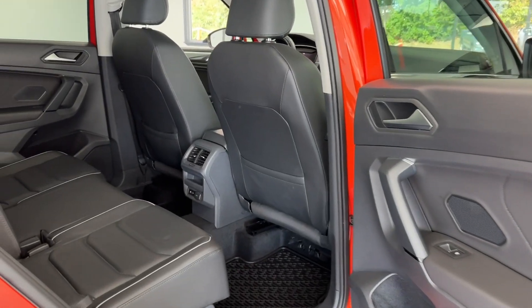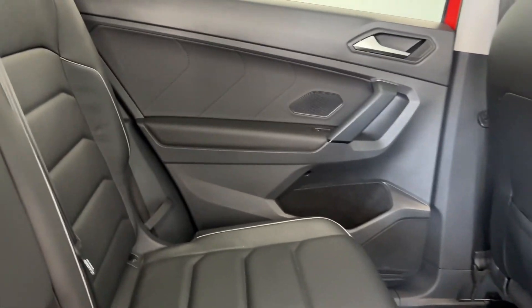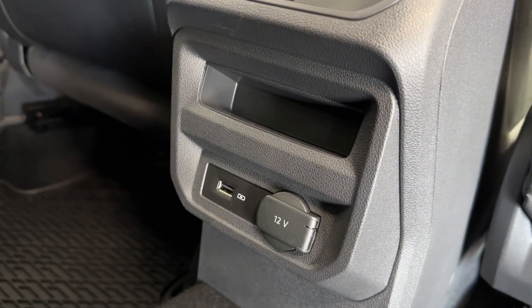Taking a look into the rear, you can see your passengers will have plenty of space and they will be kept comfortable by a fold-down cup holder, flow-through center console, and 12-volt and USB charging.